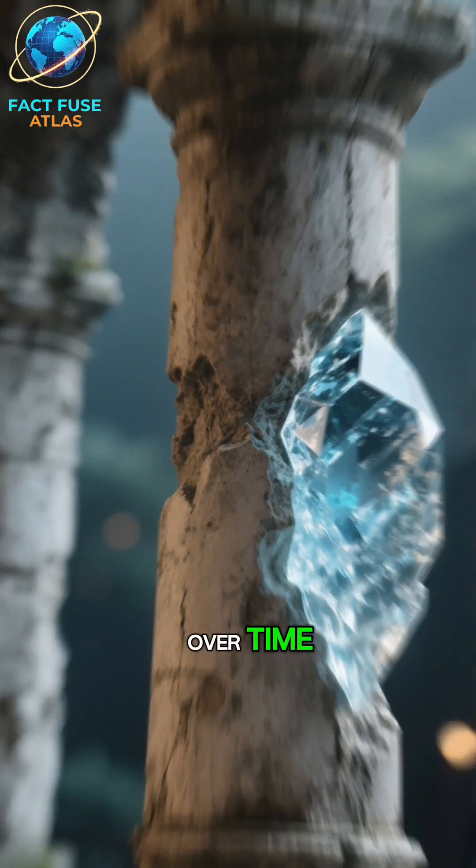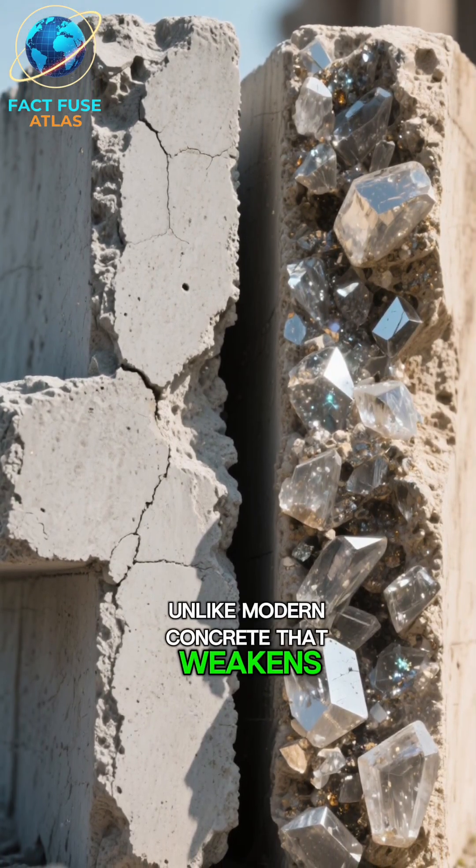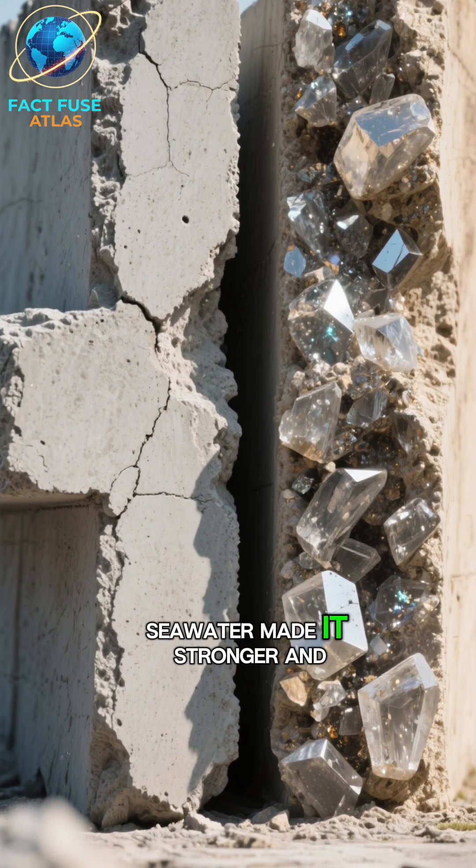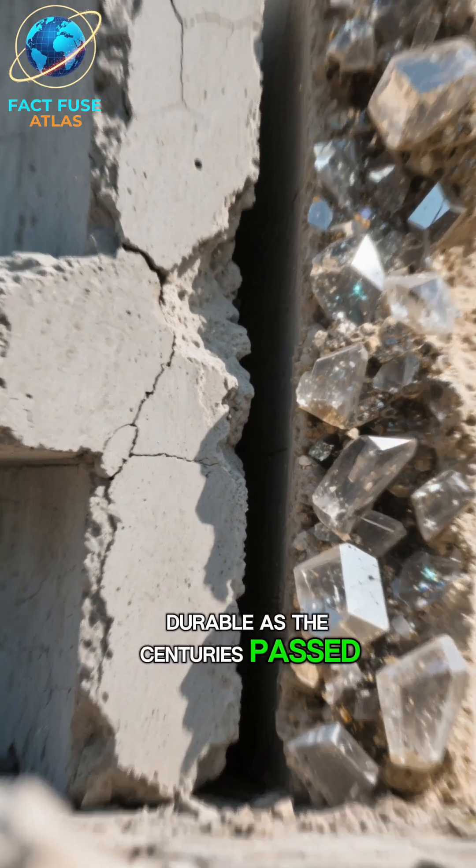Number 4: It gets stronger over time. Unlike modern concrete that weakens, Roman concrete's unique chemical reaction with seawater made it stronger and more durable as the centuries passed.